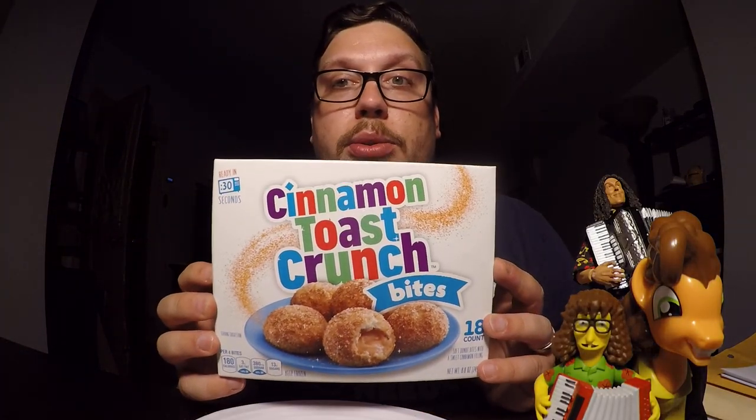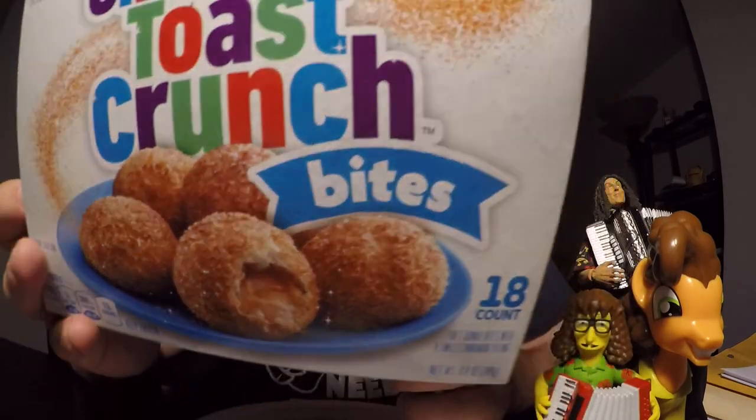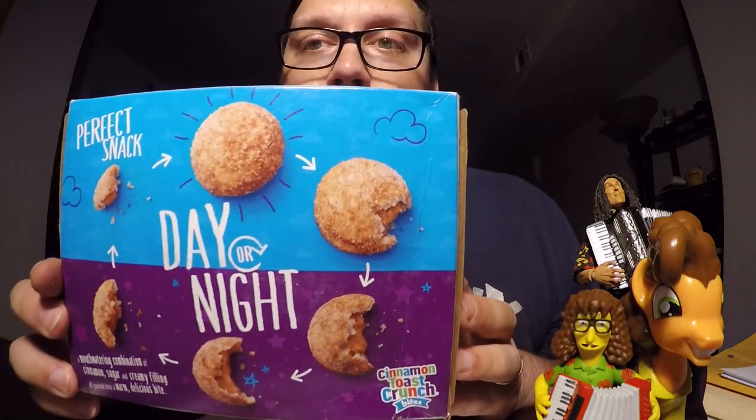The product I'm talking about is none other than Cinnamon Toast Crunch Bites. That's right — Cinnamon Toast Crunch Bites. They take all the delicious flavor from a cereal you love and turn it into a bite. As you can see in the picture, it's filled with something.